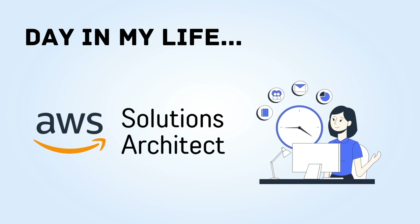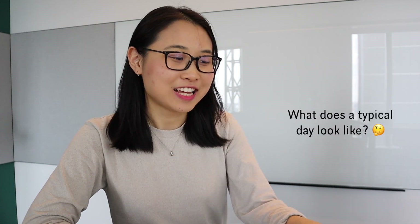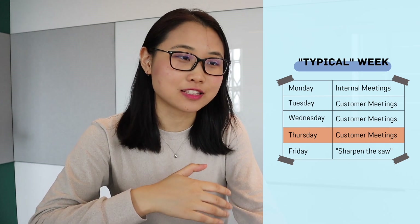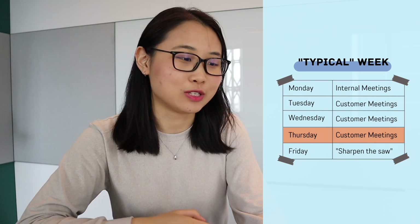A lot of people have been asking about what I really do as a solutions architect and what a typical day looks like. Today is not going to be a typical day, but it's probably a typical Thursday for me, because Tuesday, Wednesday, Thursdays we have a lot of customer meetings. Mondays are for internal meetings, and Fridays are more for our own learning — sharpening the saw, as we call it.